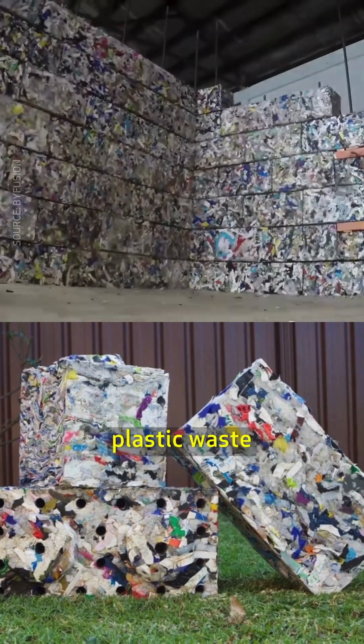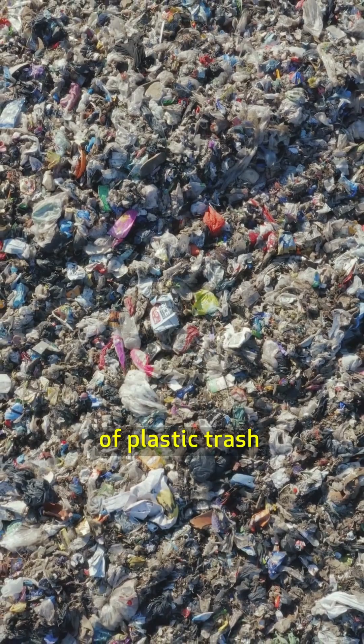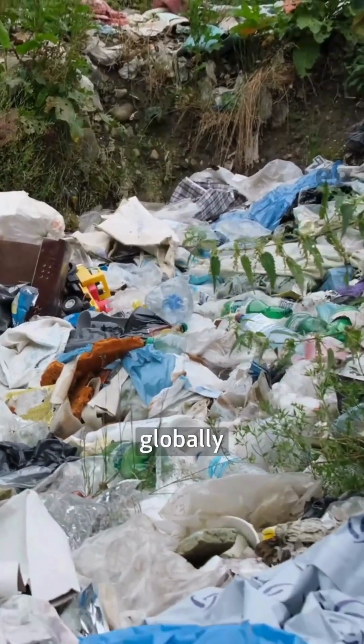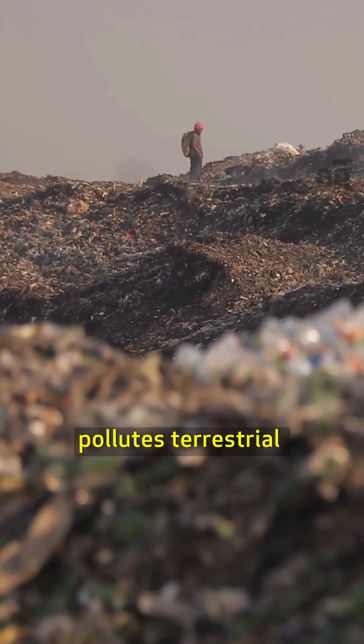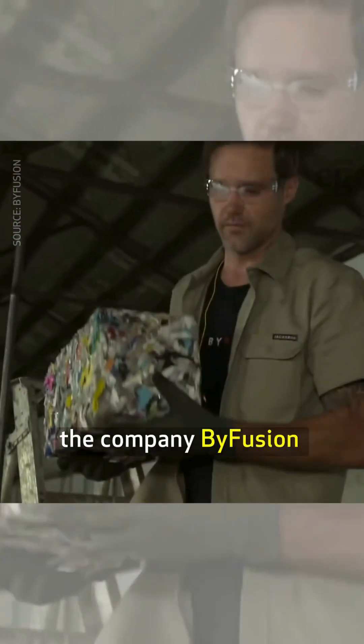These building blocks are made from plastic waste. About 400 million tons of plastic trash is produced each year globally, a large portion of which pollutes terrestrial and marine ecosystems.